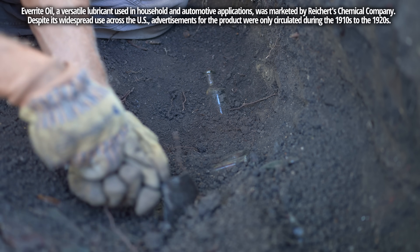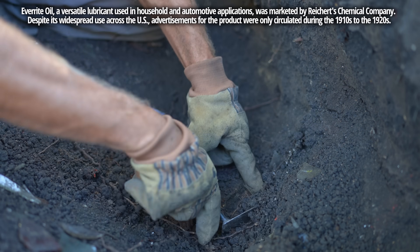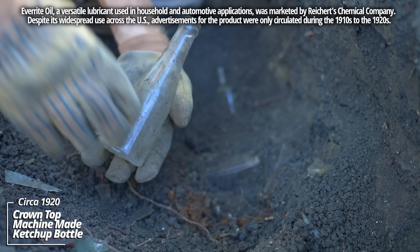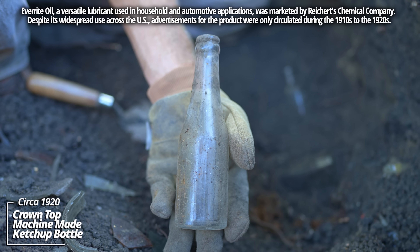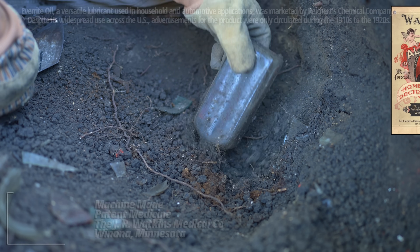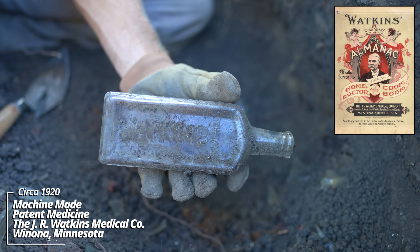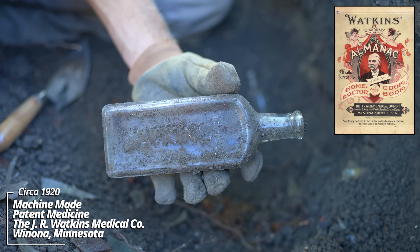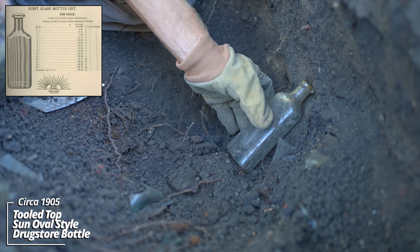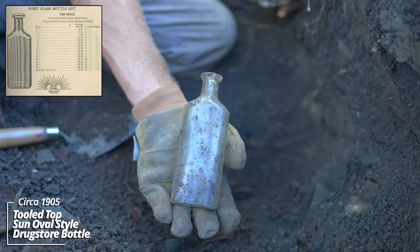A couple things buried down here. Early machine-made ketchup bottle - that dates back to the World War One era. Either medicine or extract - it's a Watkins. That's a classic bottle, this is early machine made as well. There we go - tooled top prescription bottle. Put this at about 1905. We're off to a good start.